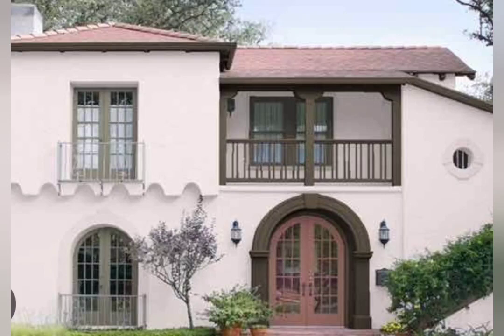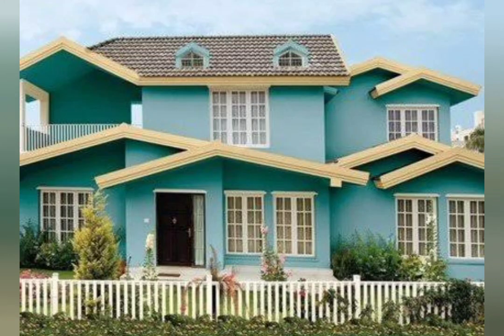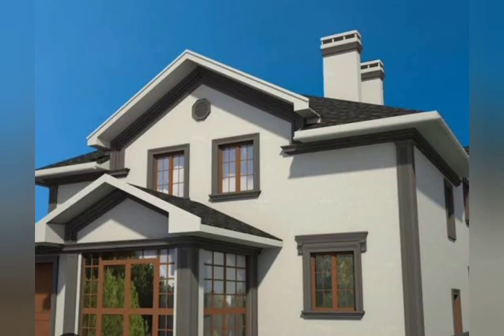It should be taken into account that the color palette of materials for the facade of private houses is quite rich. For the roofing material, this diversity is not so great. First, you need to choose the material for the roof and its color solution — what will be the color of the facade of the house with a brown roof?